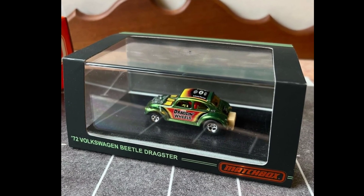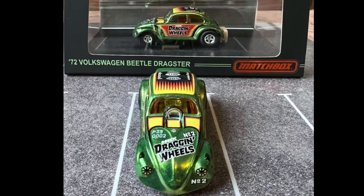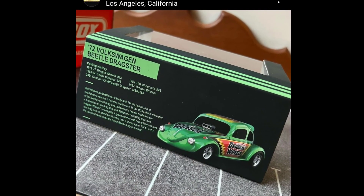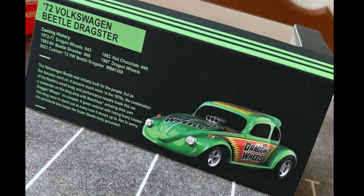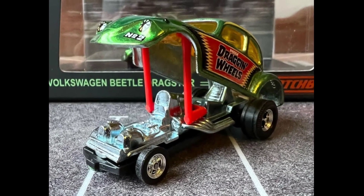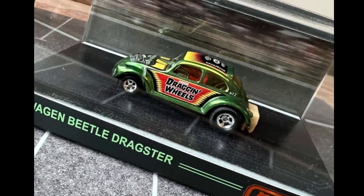Also from Matchbox, check out this exclusive '72 VW Beetle Dragster — this will be out soon. That is an absolutely superb VW Beetle Dragster. I love this type of packaging where they use an acrylic case — that is just premium packaging. Check out the details on the VW Beetle Dragster, that is a fun little product, really beautiful. Check out Metal Creations' website for this.